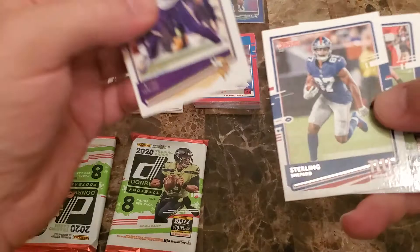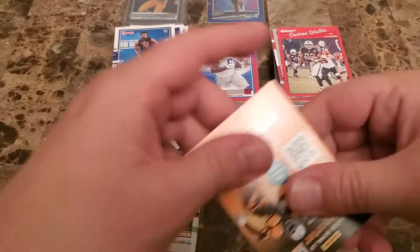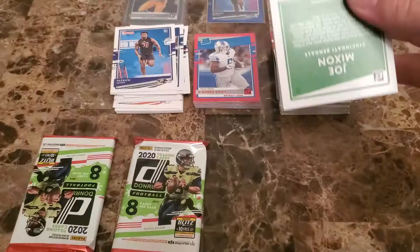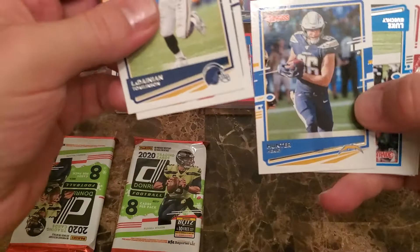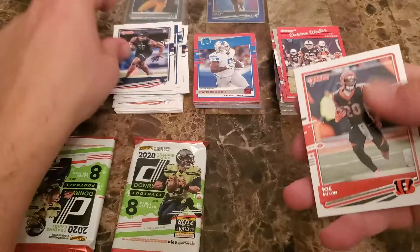Thielen, Shepherd, Sneed, Hopkins, Flowers, Fitz — got a nice Patrick Queen rookie, and then a Jack Lambert — nice Steelers legend right there. LT, Gilmore, Hunter Henry, Keekly, Robinson, Peterson — got a Kyle Dugger rookie, and then Joe Mixon.